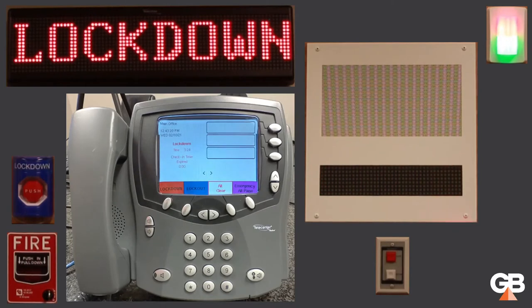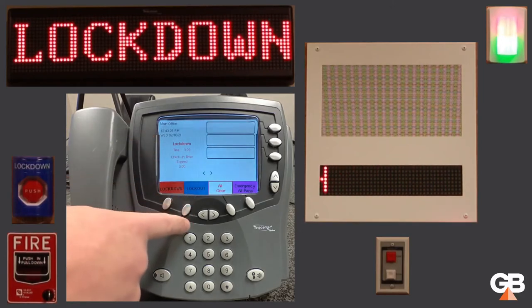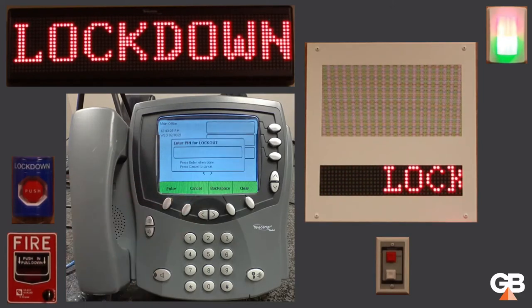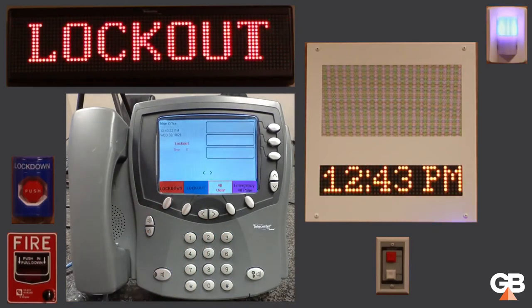We just found out the intruder is not actually in our building, so I'm going to change this from a lockdown to a lockout. This time I'm going to do it from the admin console — it just asks for a PIN number. Lockout. Secure the perimeter. Lockout. Secure the perimeter. The pre-recorded announcement gave additional instructions.